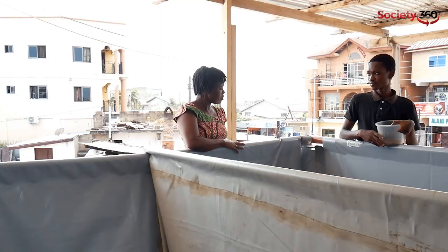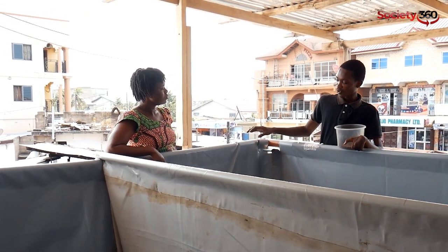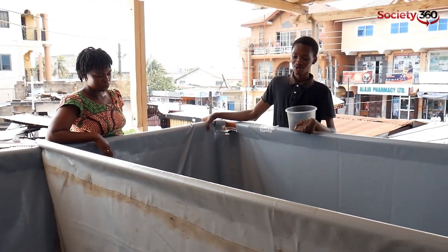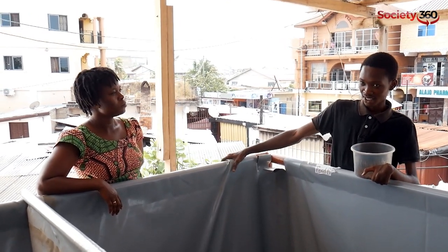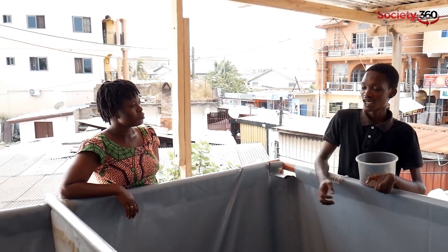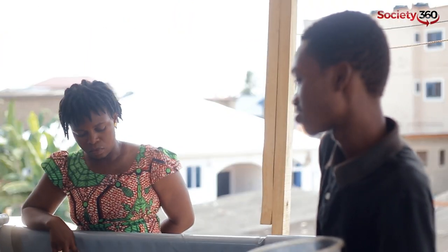Tell us about the equipment — the structure here. Did you get them in Ghana or were they imported? The tarpaulins, metals, tanks, and all the PVC pipes were all bought right here in Ghana. We bought the tarpaulin from Achimota — there's a guy there who is into tarpaulin production. You give him the size you want, he manufactures it for you, and you fix it yourself. You tell him you want to use it for a fish pond and he does everything accordingly.